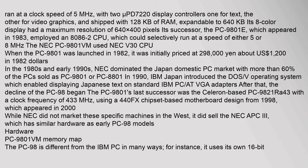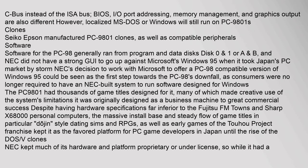It ran at a clock speed of 5 MHz. The C bus, instead of the ISA bus, BIOS, I/O port addressing, memory management, and graphics output are also different.